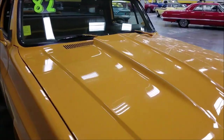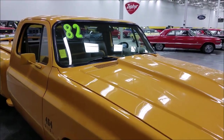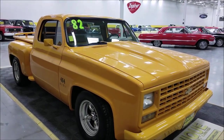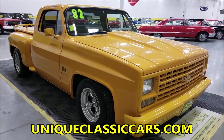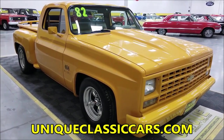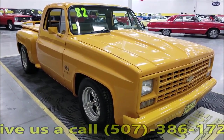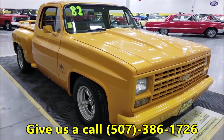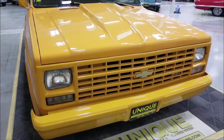It also has power windows, AC, power steering, and power brakes. If you want to check out the still pictures to see the underside, interior, and more, visit uniqueclassiccars.com — there's a link below this video. Feel free to call us with any questions at 507-386-1726.